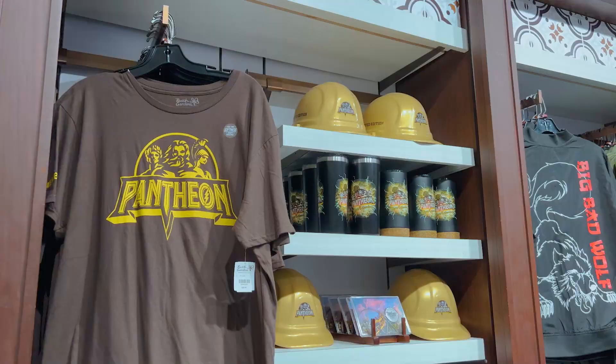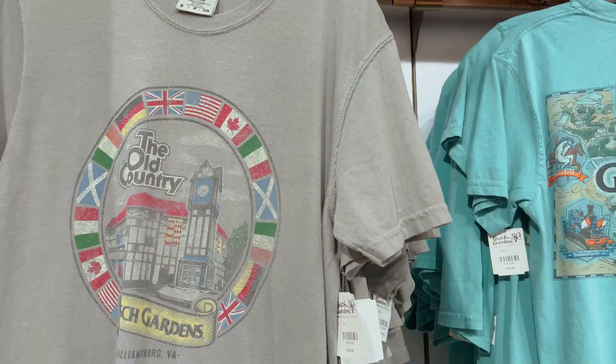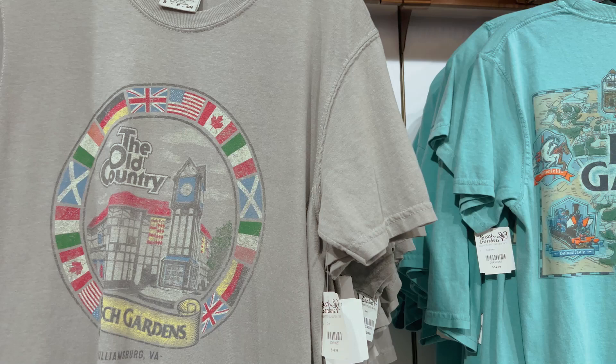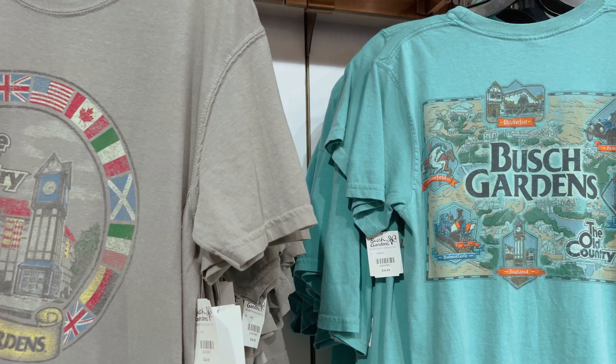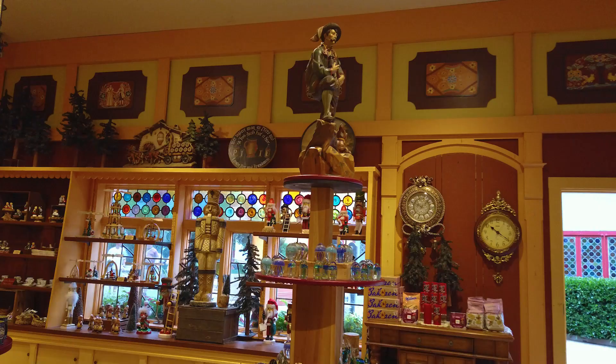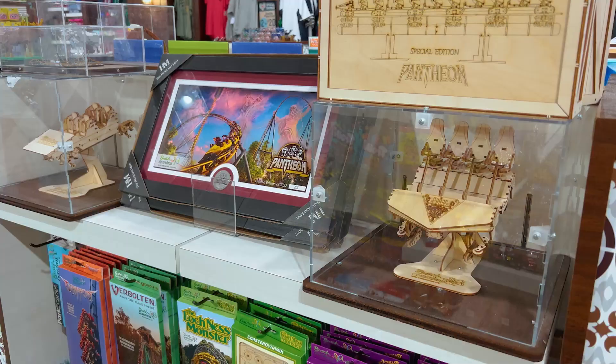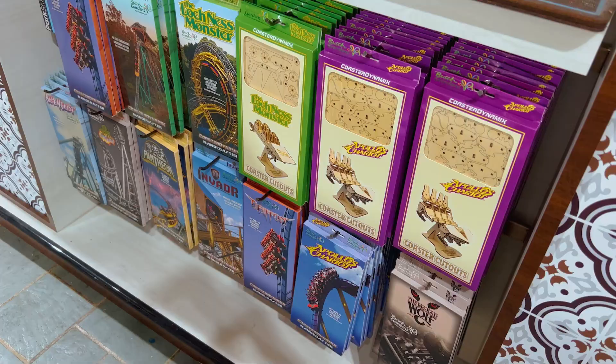Merchandise: 8 out of 10. US theme park merch offerings have always made me jealous as an Australian — here we can barely get a park logo on a shirt, let alone countless pieces of ride-specific merchandise like Busch Gardens Williamsburg offers. Some of our favourite items had to be the retro merchandise collections that feature rides, characters and attractions from when the park opened and was called Busch Gardens The Old Country. All throughout the park, in each themed land, there were also appropriately themed stores selling items specific to that country, even if they are a little bit cliché — with Germany featuring items such as big old beer steins. And for the coaster enthusiasts out there, yes, they have nano coasters.